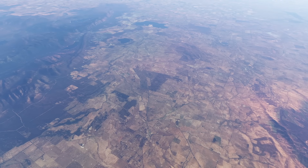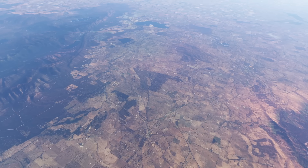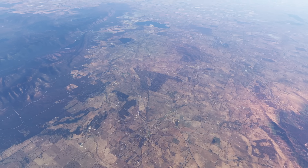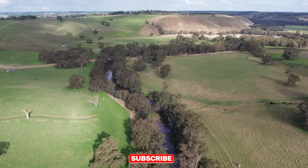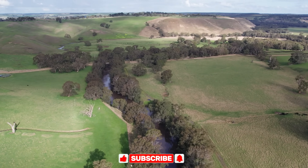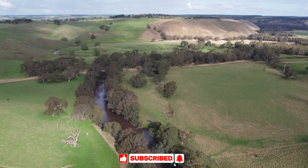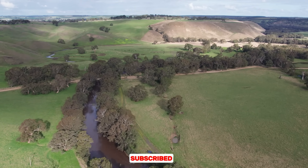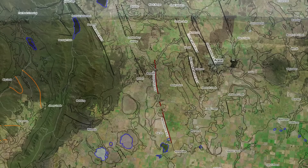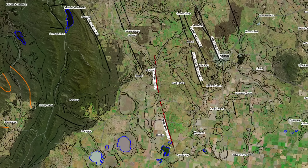If you drive through western Victoria, near the small town of Moisten or the foothills of the Grampians, nothing obvious betrays the presence of a giant fault underfoot. The land is tranquil — gentle pastures, vineyards and weathered hills stretching under wide skies. Yet far below, marking the boundary between two vastly different realms of ancient rock, the Moisten Fault runs on. It is a profound fault in the Earth's crust that has literally shaped the foundations of this region.